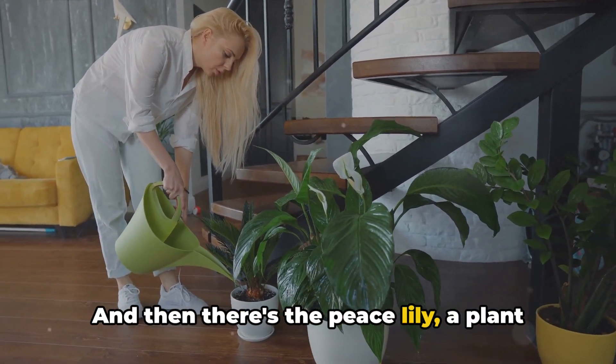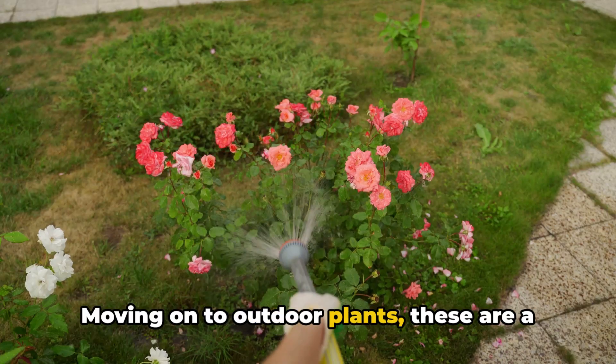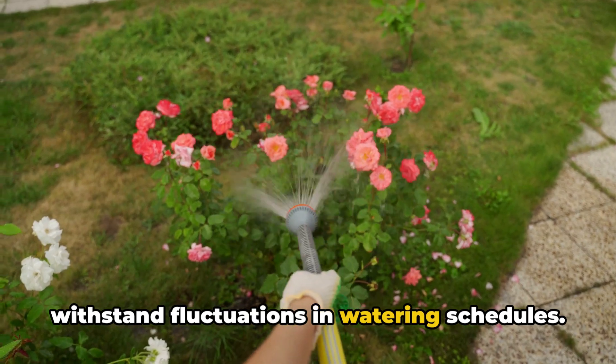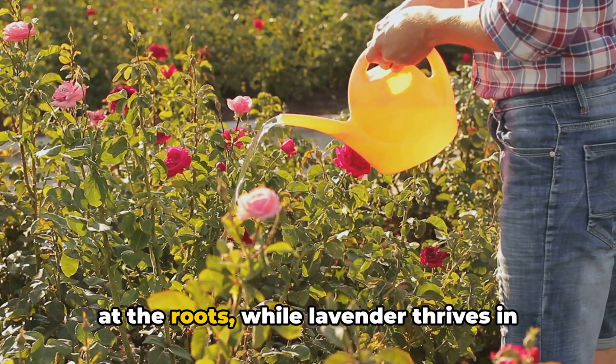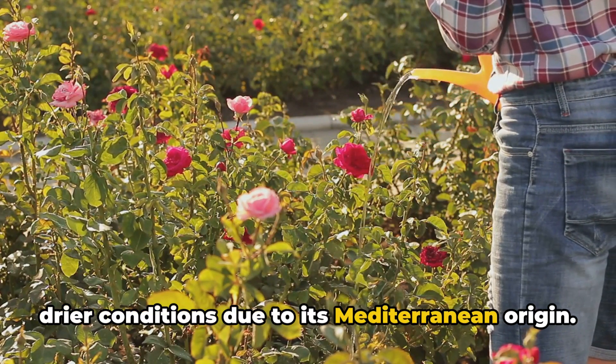And then there's the peace lily, a plant that will tell you when it needs water by drooping its leaves. Moving on to outdoor plants, these are a bit more resilient and can generally withstand fluctuations in watering schedules. However, there are still specifics to consider — roses love a deep watering at the roots, while lavender thrives in drier conditions due to its Mediterranean origin.